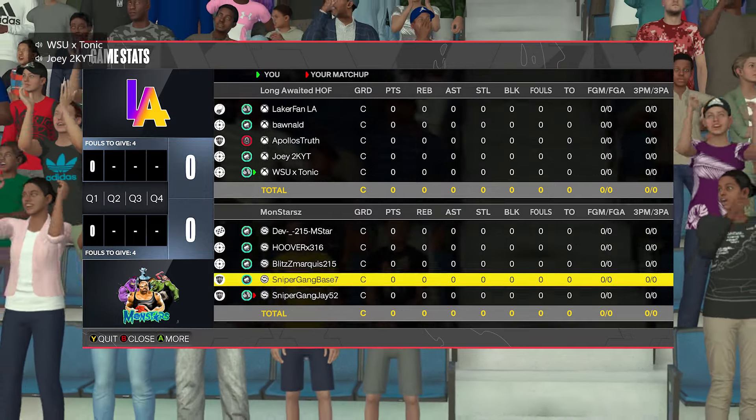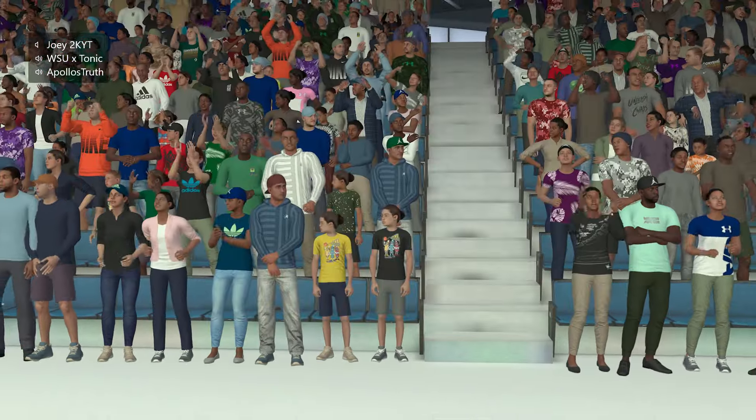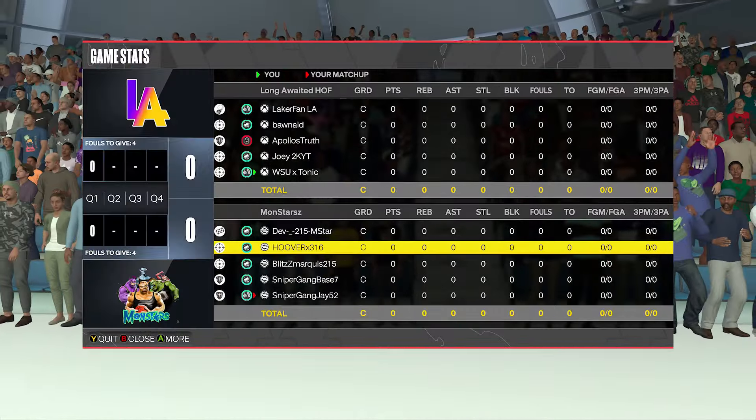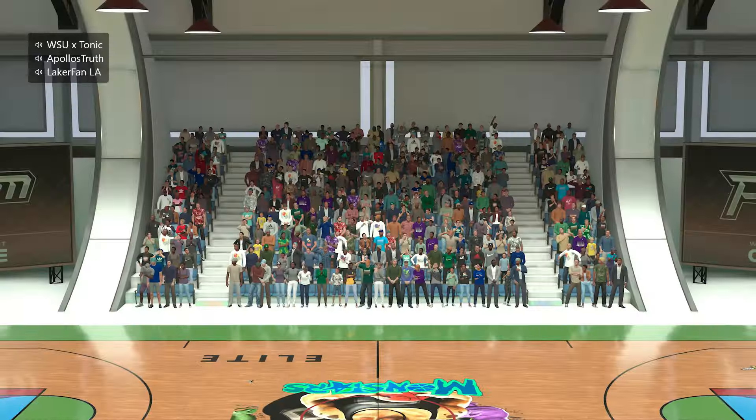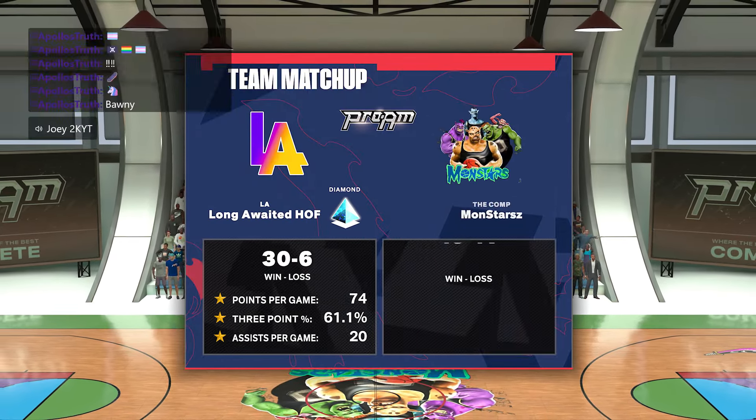Yo, what is up YouTube men? I made a new 7-foot pick-and-roll, pick-and-pop type build. It's got 90 standing dunk, 87 driving, 79 three, 86 mid — a very fun build to play on. And you're going to see today it absolutely goes crazy against the 65th team in the world in Pro-Am.